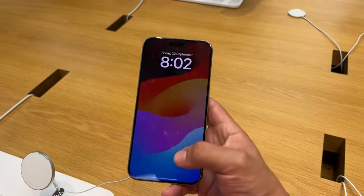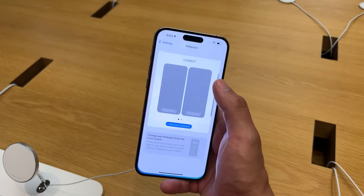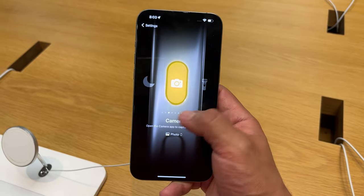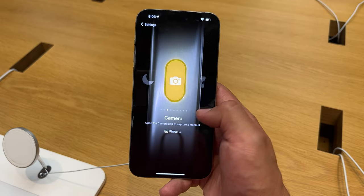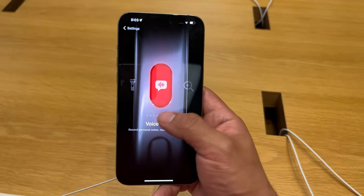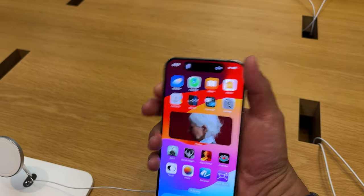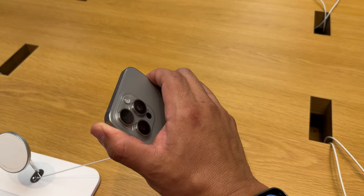I want to try out a few quick things here. Let's go to Settings and go to the action button settings — first time I'm seeing this. You can see the options: silent mode, Focus, Camera, Torch, Voice Memo, Magnifier. Let's try the torch out real quick. Click and hold — boom, the torch is on. Click and hold again — on, off. Perfect.